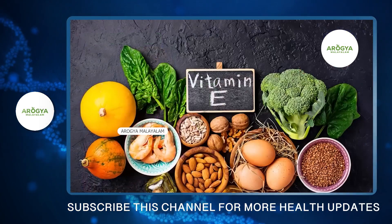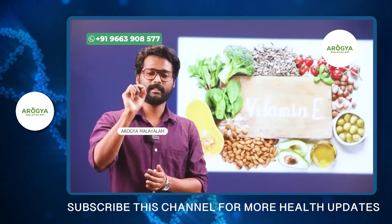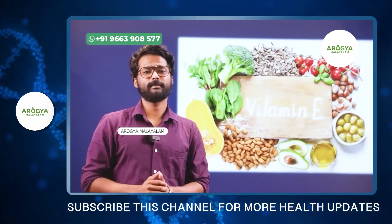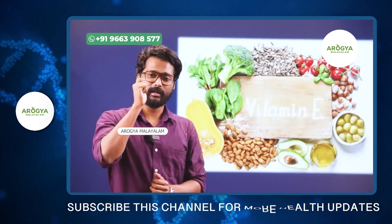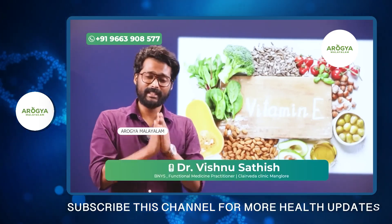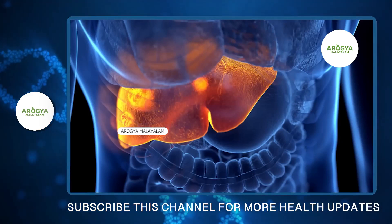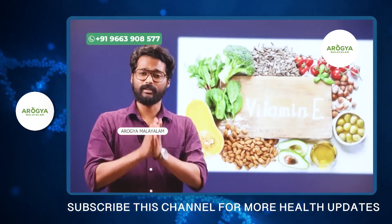The next vitamin is vitamin E. If we have to treat fatty liver, the first thing doctors prescribe is vitamin E. Vitamin E is a great antioxidant. It has the capacity to repair liver damage caused by fatty liver. So vitamin E supplementation, being rich in vitamin E, is very helpful for fatty liver disease.